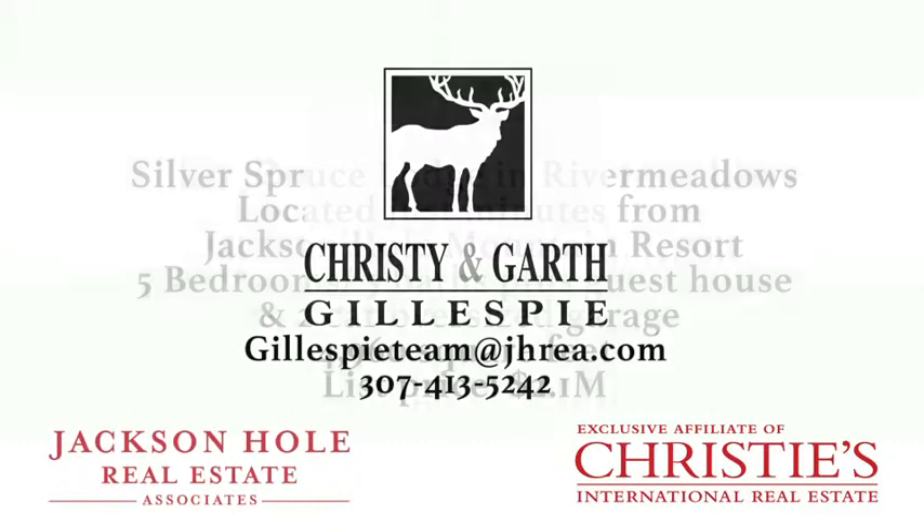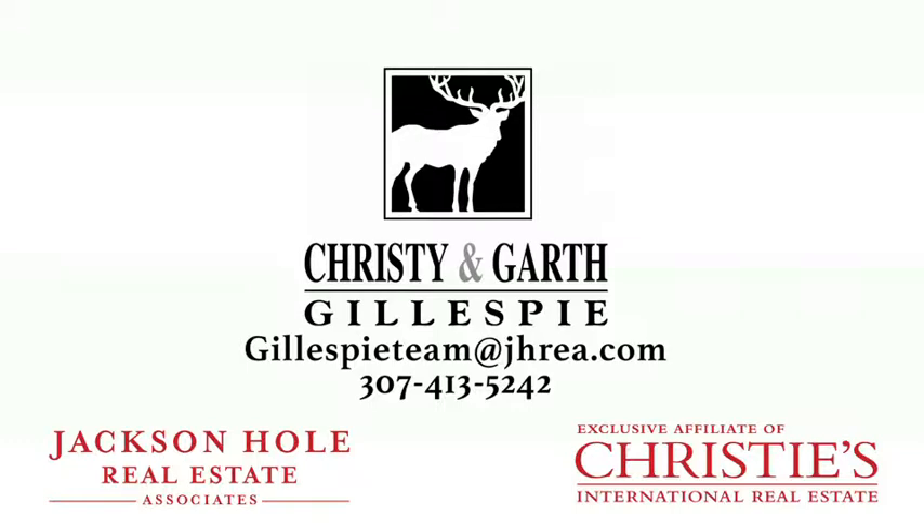For more information on this property and other fine locations in Jackson Hole, Wyoming, please contact the Gillespie Real Estate Team.